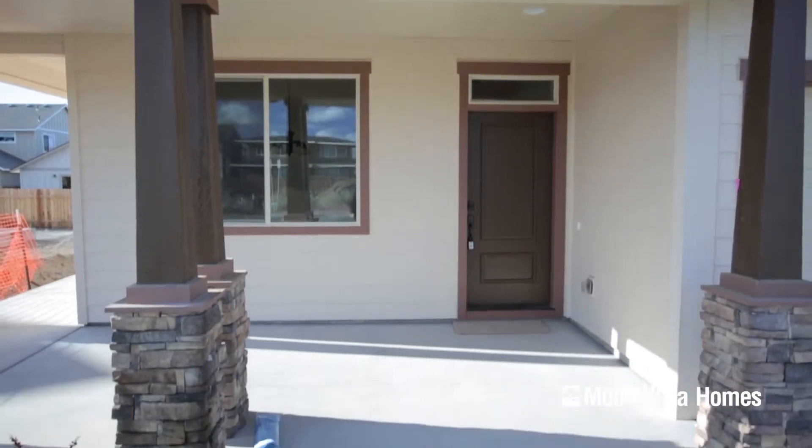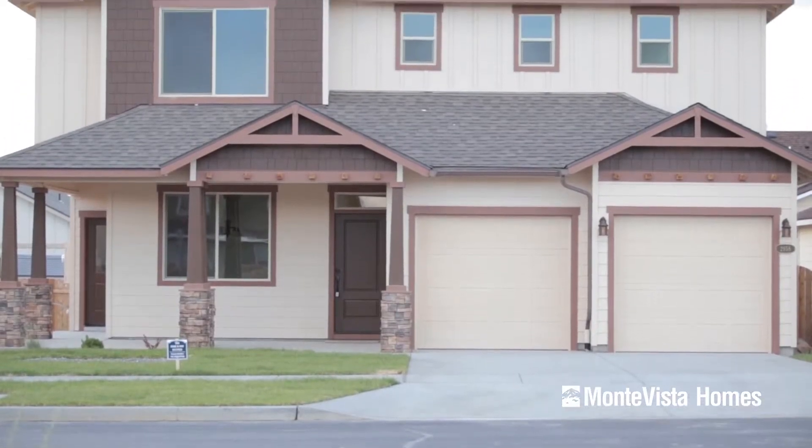The Empress has some great curb appeal with its combination of gables, hips, and craftsman masonry. The wraparound front porch will make you feel like you've gone back in time.